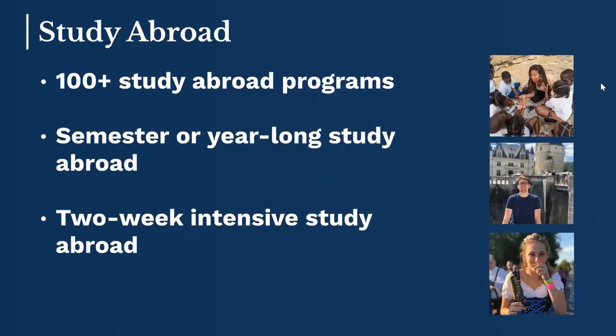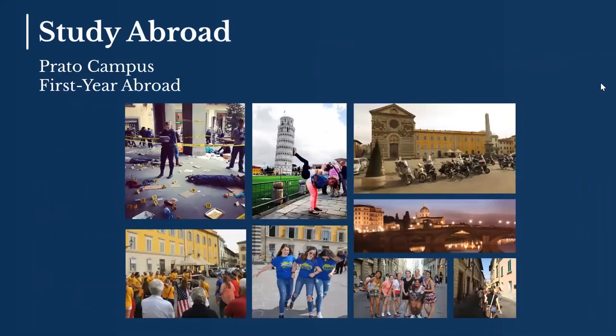Study abroad is an exciting one that students love to take part in. We actually have our own satellite campus in Prato, Italy, right in the Tuscany region, where students can study abroad as early as their first year. The cost is the same for students studying at our Prato campus as it is for students studying at our West Haven, Connecticut campus, and any of your scholarship or financial aid can be used at our satellite campus.